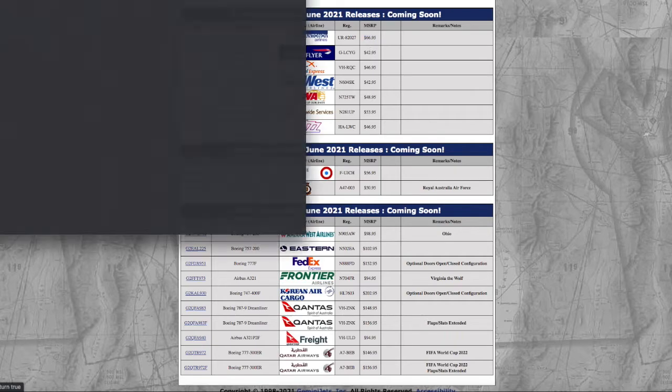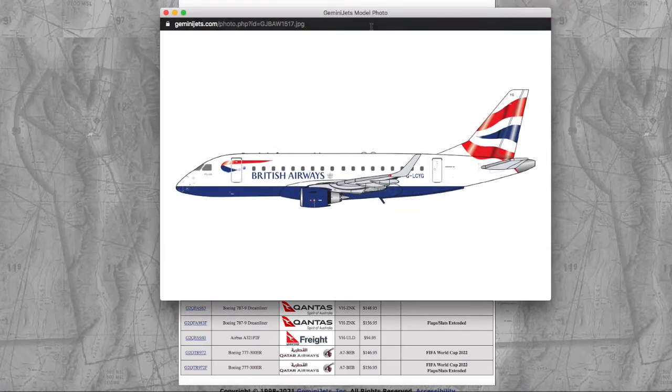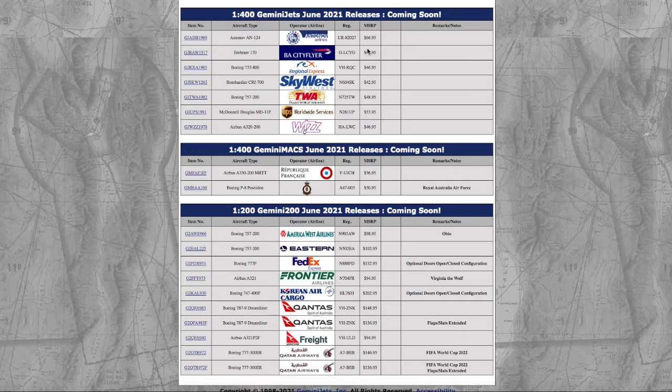Moving on, we have the BACD Flyer Embraer ERJ-170. It looks nice. Registration is Golf Lima Charlie Yankee Golf, G-L-C-Y-G. I don't need it, but I know a lot of European people need it, especially those of you who do London City Airport and a lot of those airports. But yeah, that was the BACD Flyer Embraer ERJ-170. The price is $42.95.